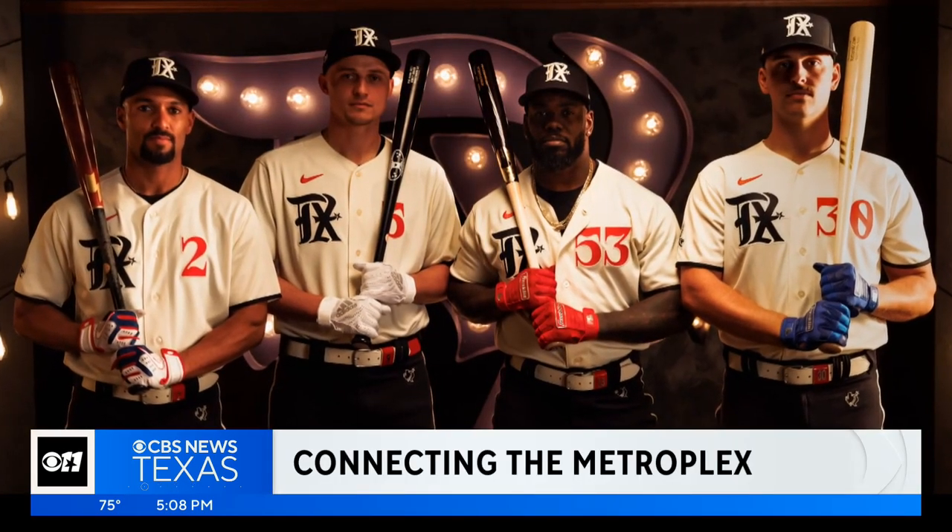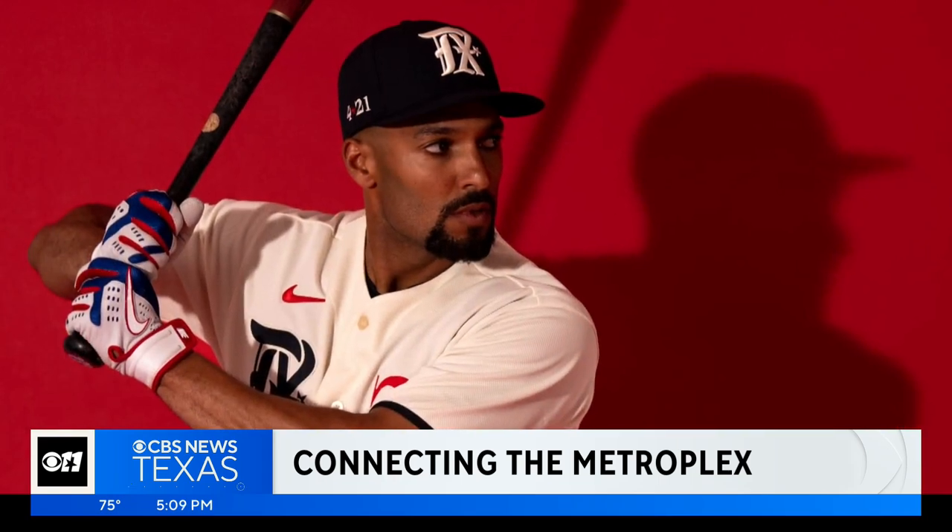They play in Arlington, but tonight your Texas Rangers are going to try to connect the Metroplex in a bigger, better way. Players are going to be wearing the club's all-new City Connect Uniforms tonight. This will be a Friday night deal — it's part of the debut.